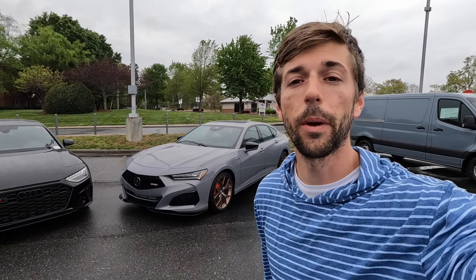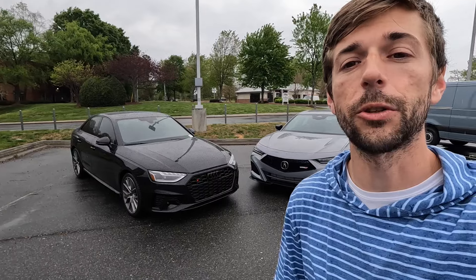Hey everyone and welcome to the channel. For today's head-to-head comparison we're going to take a look at the 2024 Acura TLX Type S and the 2024 Audi S4. Both of these are performance-oriented, style and luxury focused sedans that have a lot to offer.